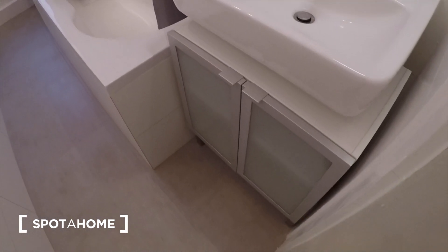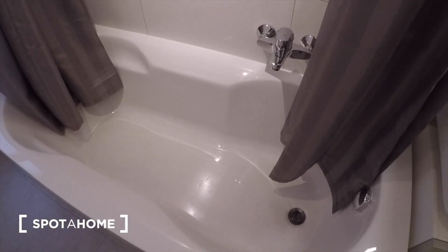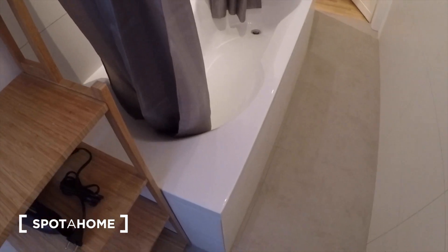And the bathroom — this is right there. You have a basin and then this bath, and here we have the toilet as well.